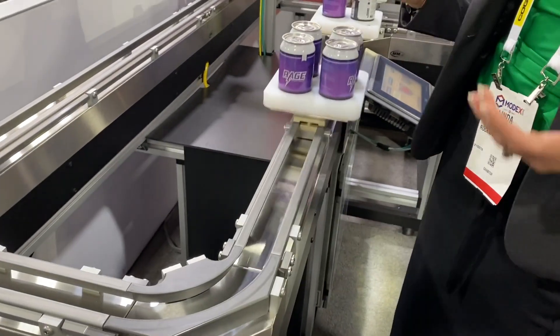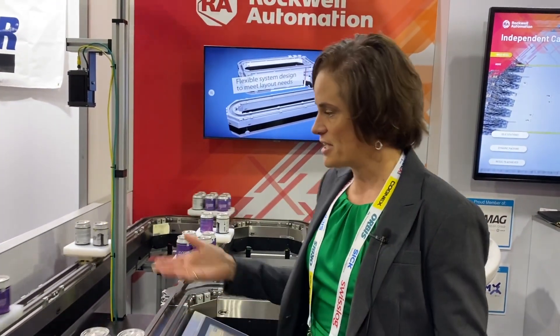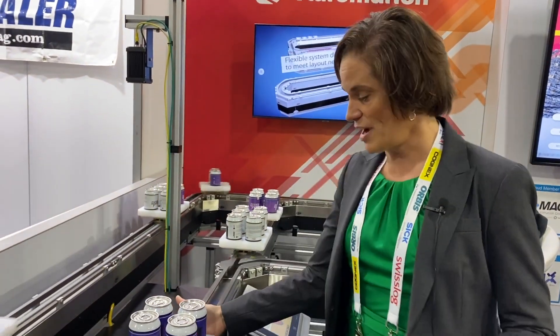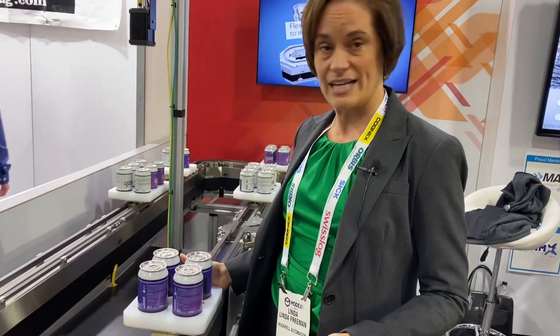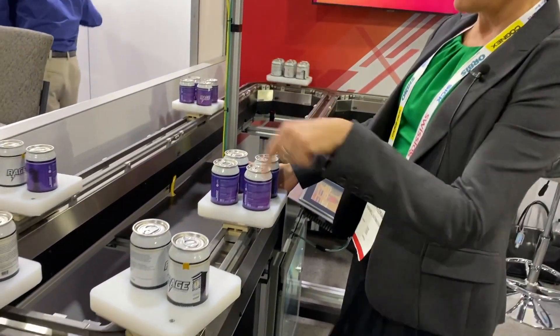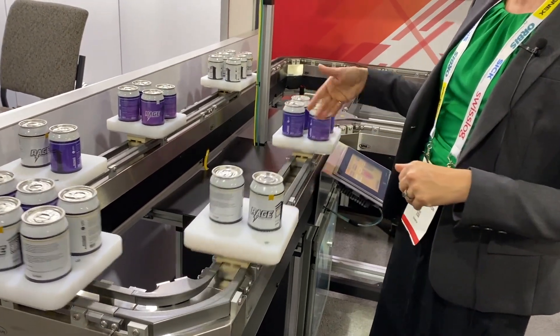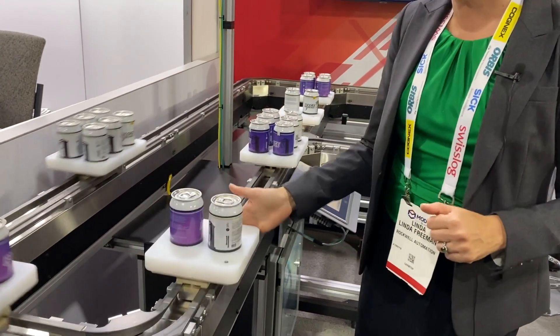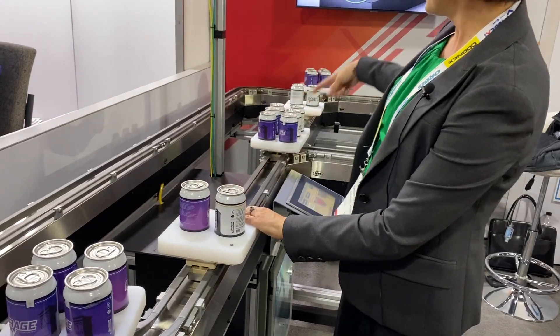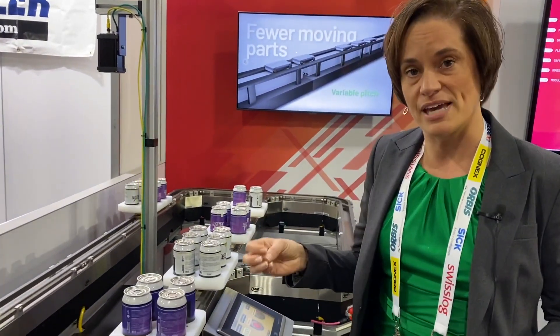When we say intelligent and flexible conveyance, it's intelligent because the system has built-in anti-collision. I can put my hand here and stop this, and the other carts are going to know something's wrong — the system's not moving and they won't proceed. But if I let this cart through and there's another stop, the rest of the system can keep working, whereas in traditional conveyor systems the entire system would have to stop when you have one problem. That's what makes it unique.